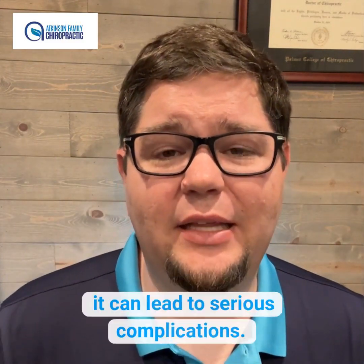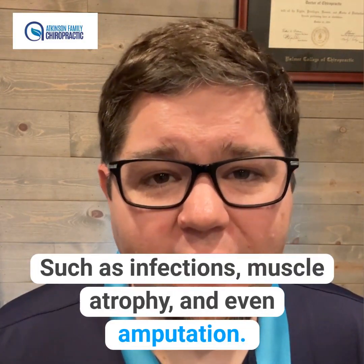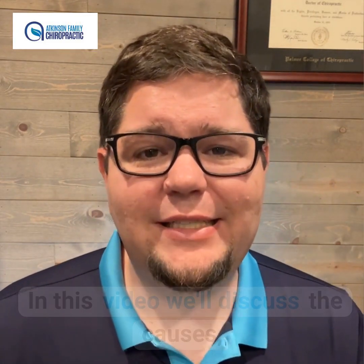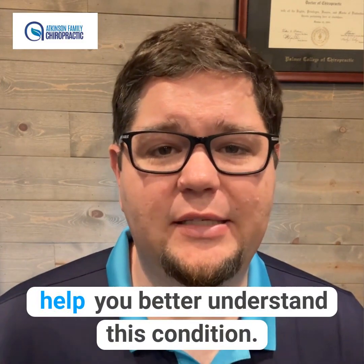If left untreated, it can lead to serious complications, such as infections, muscle atrophy, and even amputation. In this video, we'll discuss the causes, symptoms, and treatment of neuropathy to help you better understand this condition.